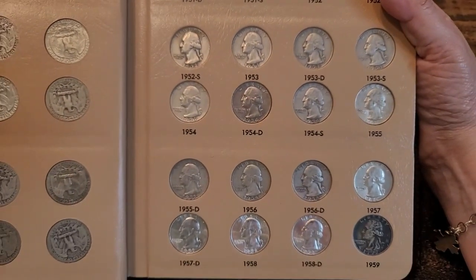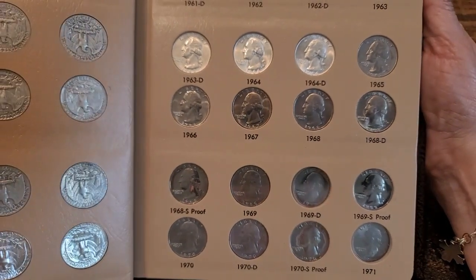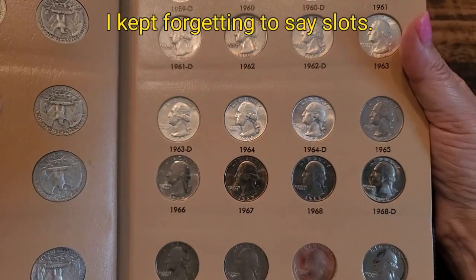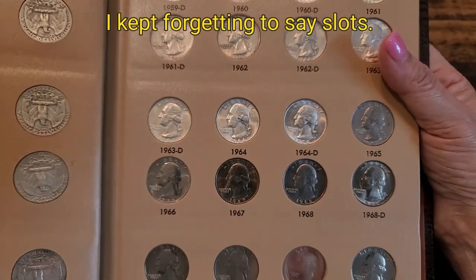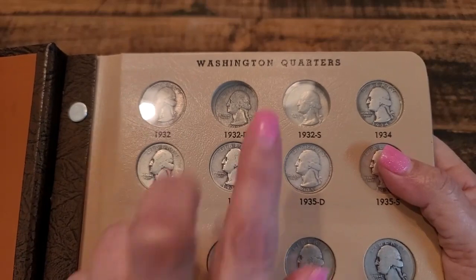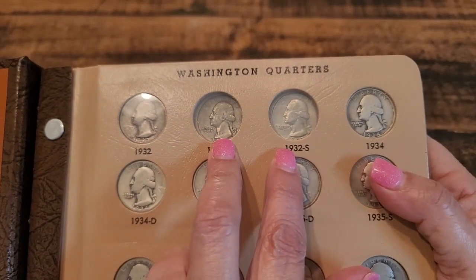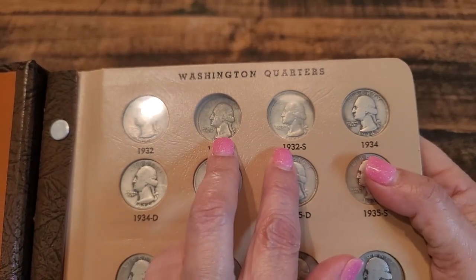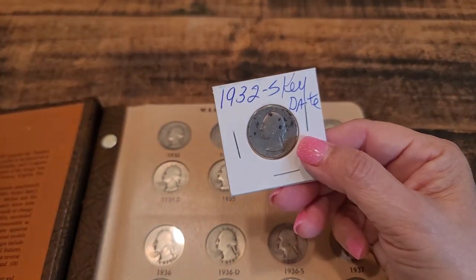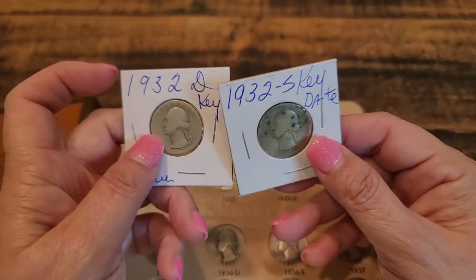These are all of the silver section of my album. There are 83 total silver quarters and I had 81 because I was missing these two quarters right here — well, I should say I was missing these two quarters. I found them recently, and not in the best condition as you can tell, they're pretty worn.